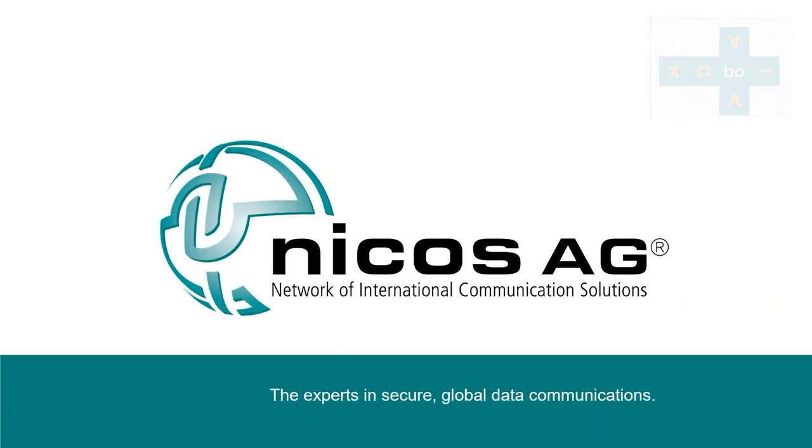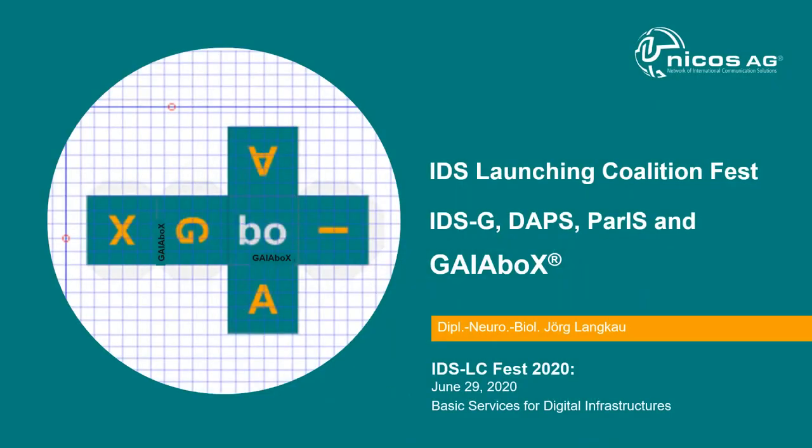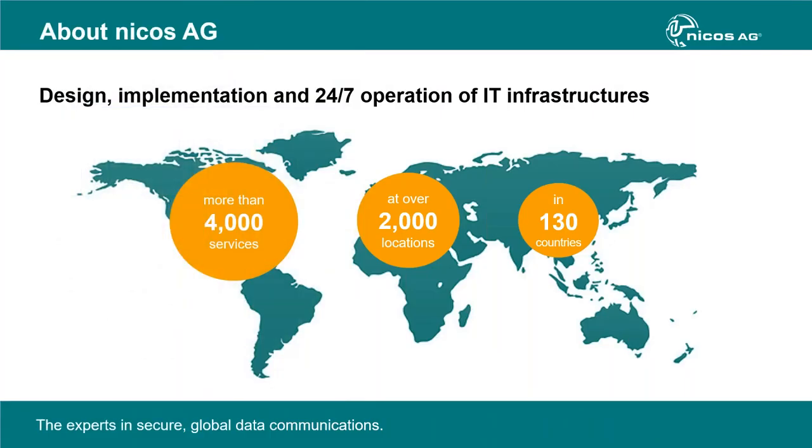Hello everybody. My name is Jörg Lankow. I'm an employee of NICOS and managing director of NICOS in Research and Development. I'll spend some thoughts today about DAPS, PARIS, GaiaBox — the linked data platform idea of IDS. NICOS does services networking worldwide for our customers at more than 4,000 locations in many countries, including a 24/7 service operation center and managed cyber defense.